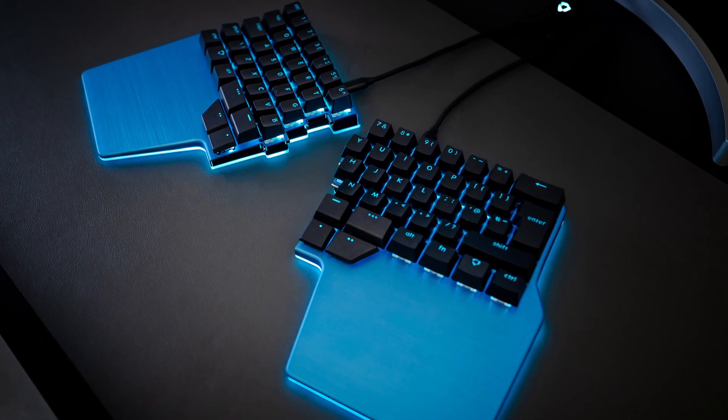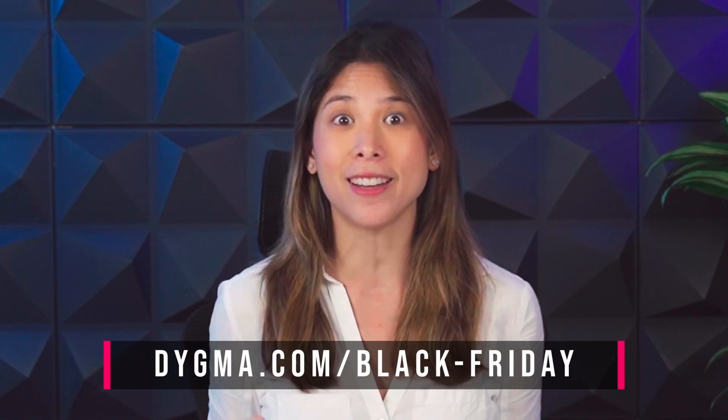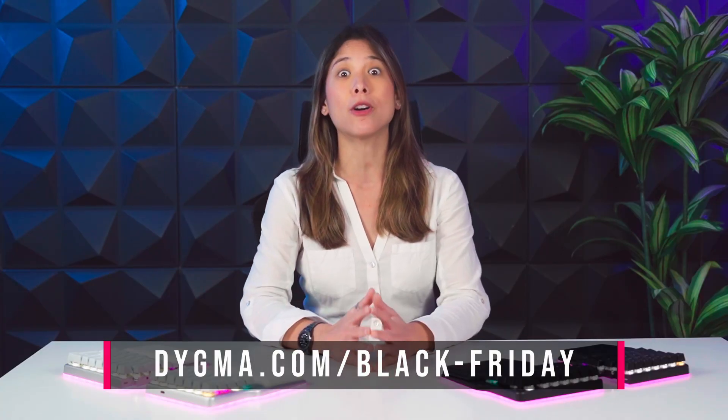There are no excuses — just get one and spice up your setup. You just need to choose the color you like best: red, blue, purple, or gold. Head over to digma.com/black-friday and secure your deal before they're gone. Remember, these discounts will disappear on the night of December 2nd. Happy Thanksgiving!